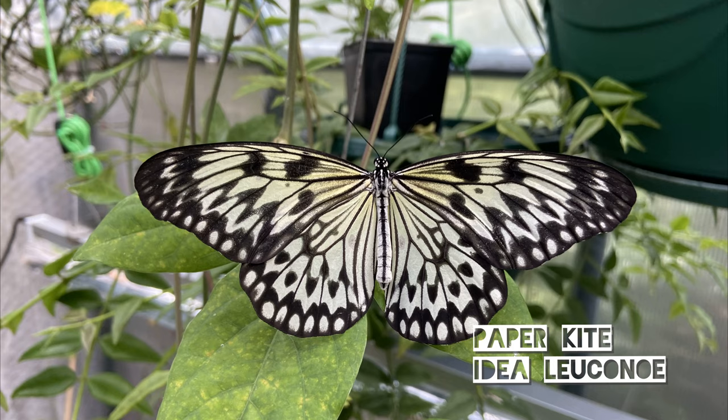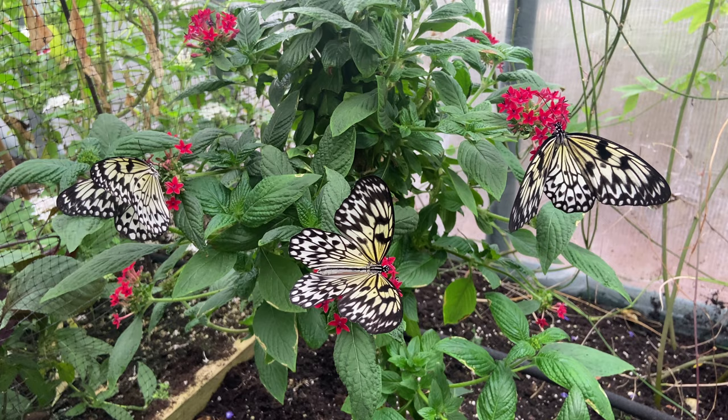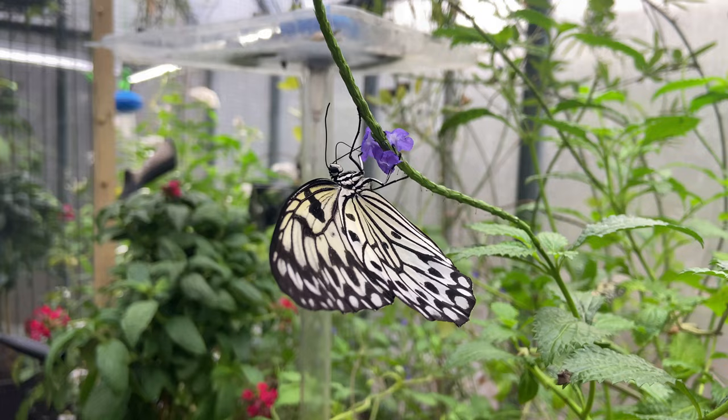Firstly it's the paper kite butterfly, Idea leuconoe. These are from Asia, usually Thailand or the Philippines. They're quite a long-lived species, often living for 8 to 12 weeks. They feed on a plant called Parsonsia and hatch from bright yellow pupae.